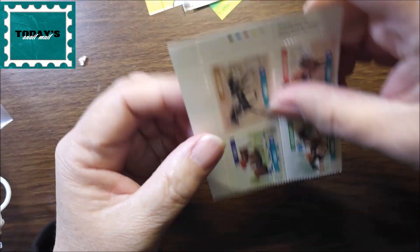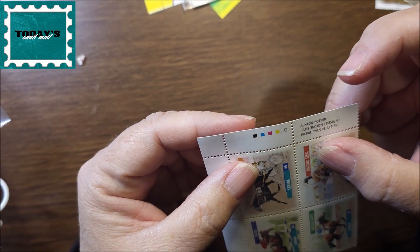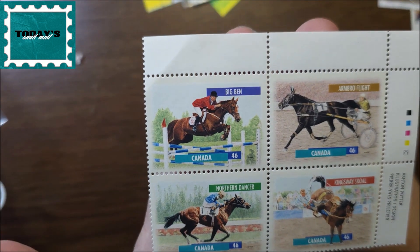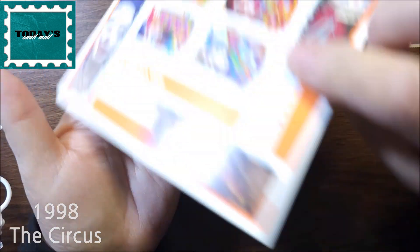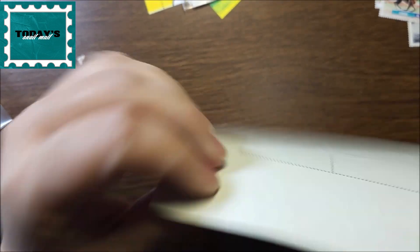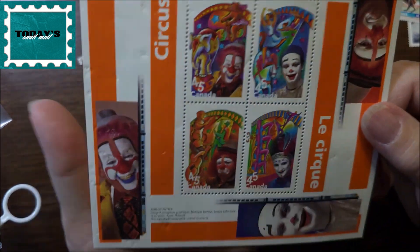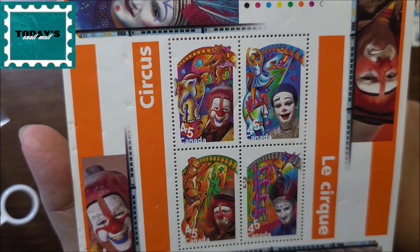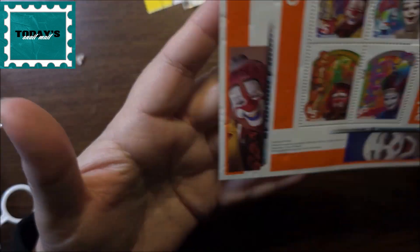Those ones were 45 cents, and these are 46 cents. This one obviously has to do with horse racing — very nice. This one is a circus set — it's got a little bit of damage here, probably because I've had it so long and haven't stored it properly, but the stamps themselves are in good shape. Whether you like clowns or not — I find them scary myself — the colors are really really nice. These are 45 cents.